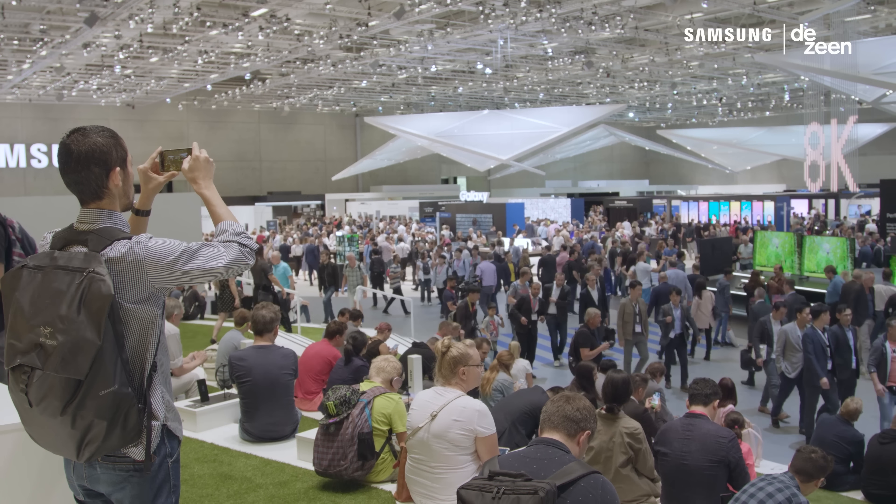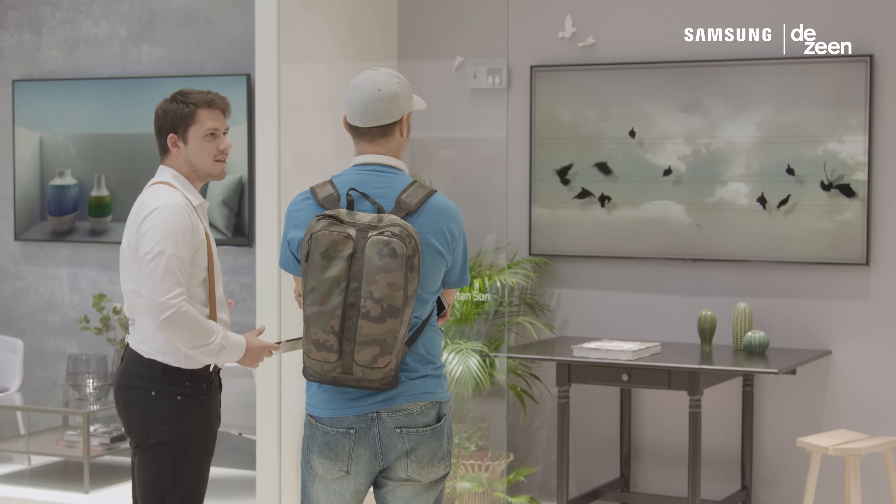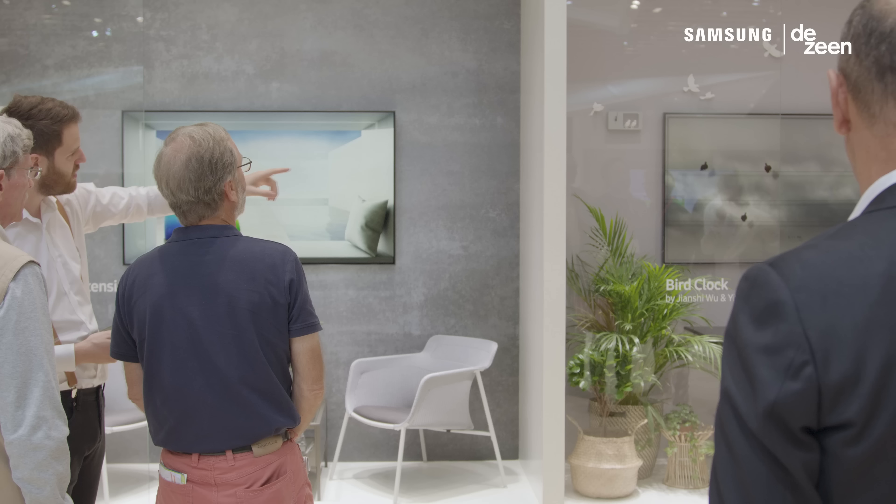My name is Amy Frierson. I'm the editorial director at Dezeen and we're here at IFA in Berlin, where the top five designs in the Dezeen and Samsung Ambient Mode design competition are on display.